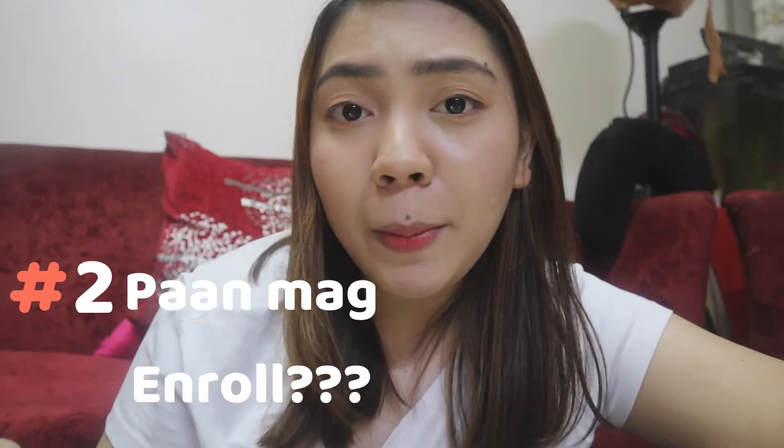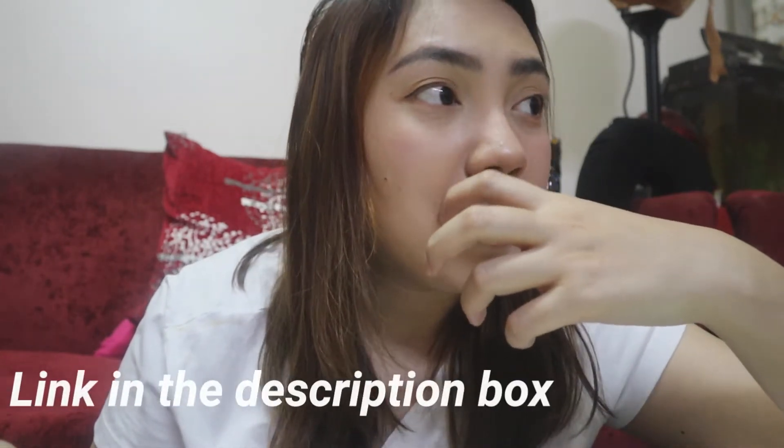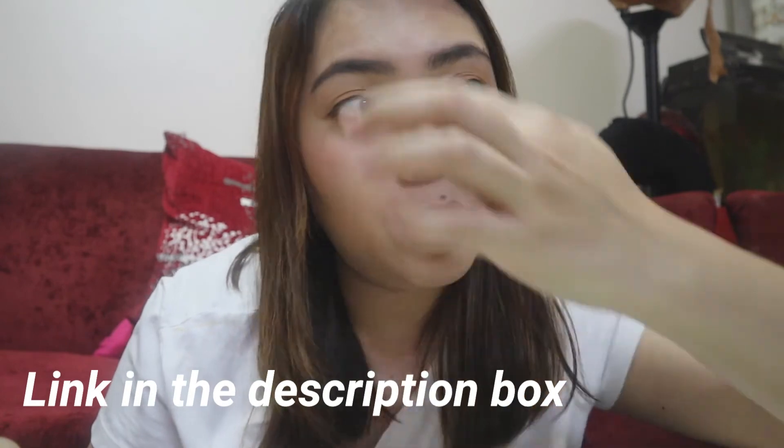How to enroll? It's so easy to enroll. I'll put the link in the description below and you can register. If you register, within 24 hours you'll receive an email with a link that you can click. You can log in and you can start your online course. I registered, and then in the morning I received a link. You can choose the courses that you want and then you can start.